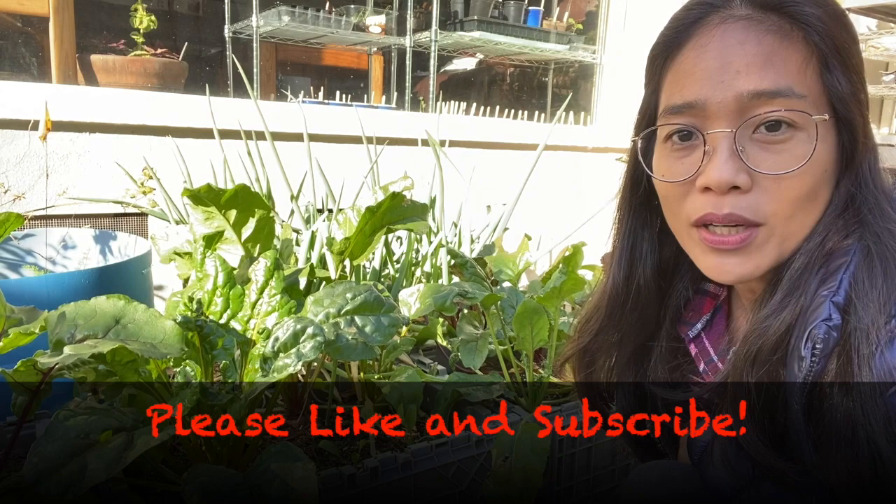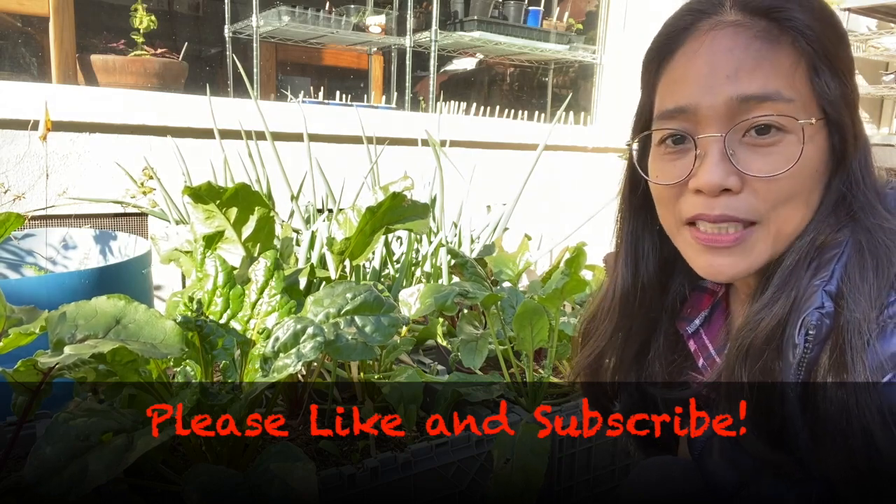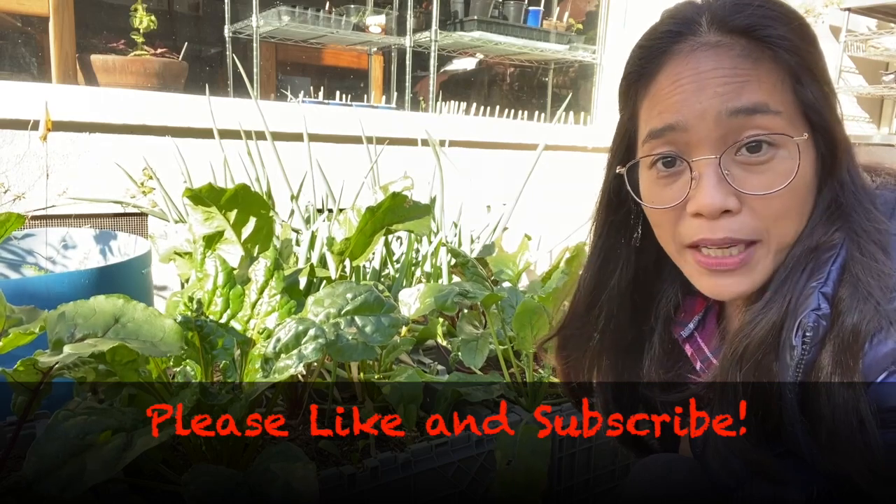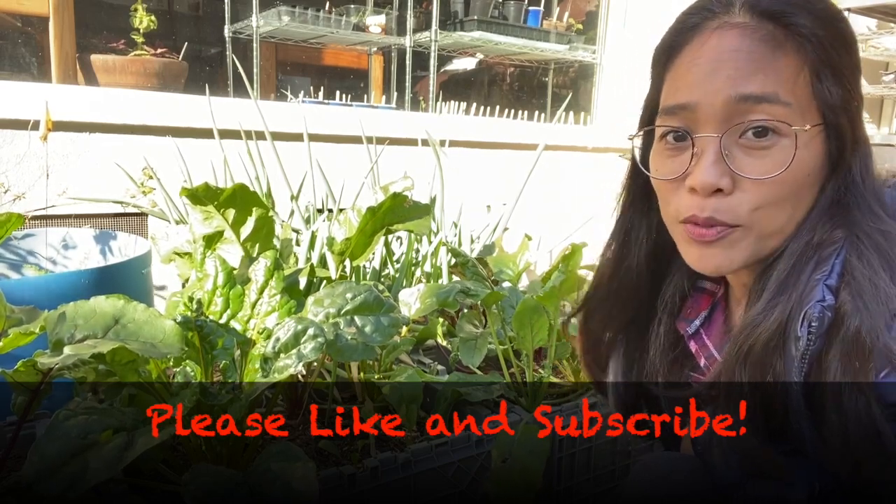I just want to thank you for watching this video. Please don't forget to like and subscribe if you haven't subscribed yet — please do, and I will really appreciate it.